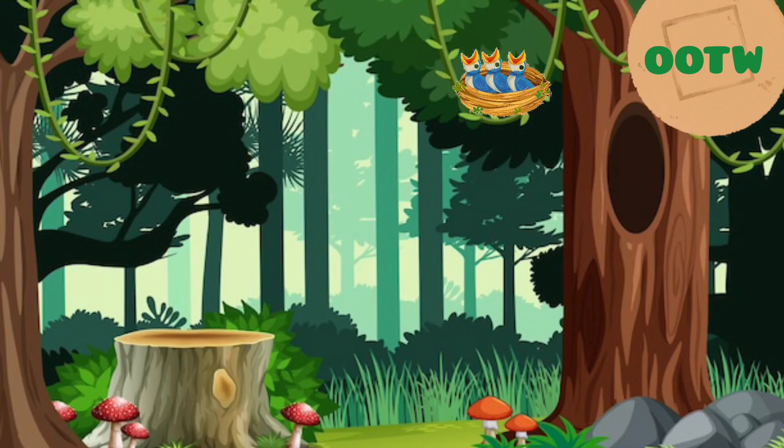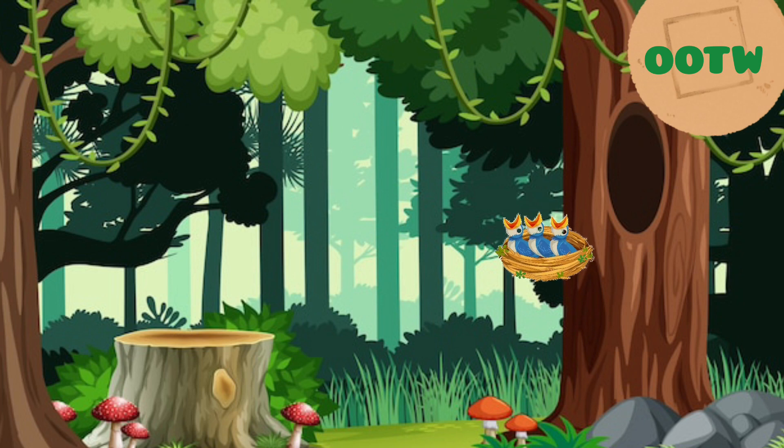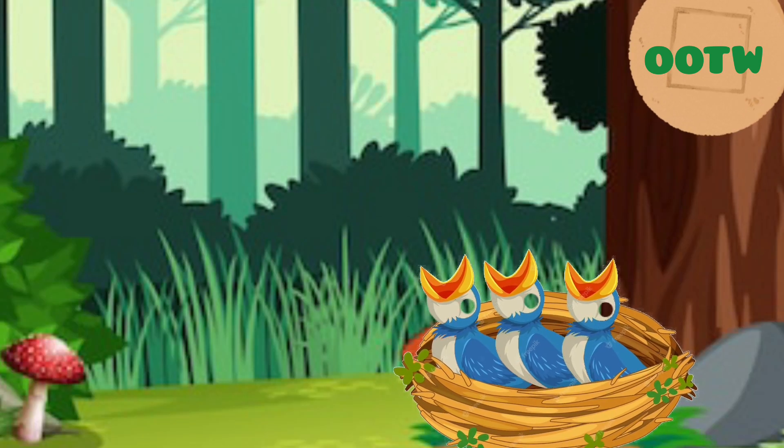Sammy and Rosie discovering the fallen bird's nest, with the baby birds peeping out from the nest, looking hungry and scared.